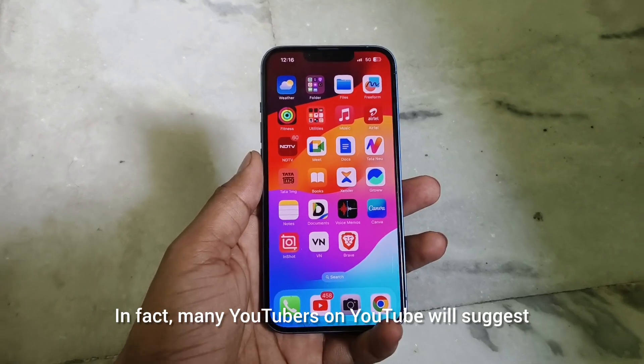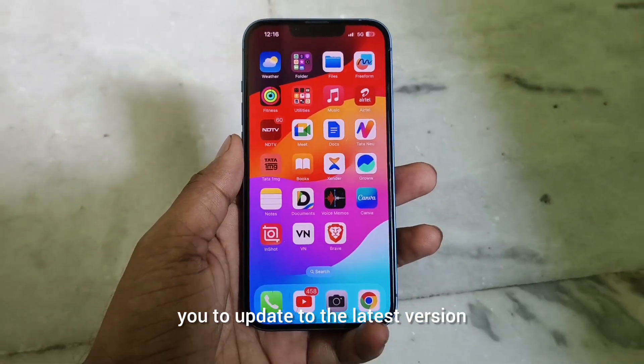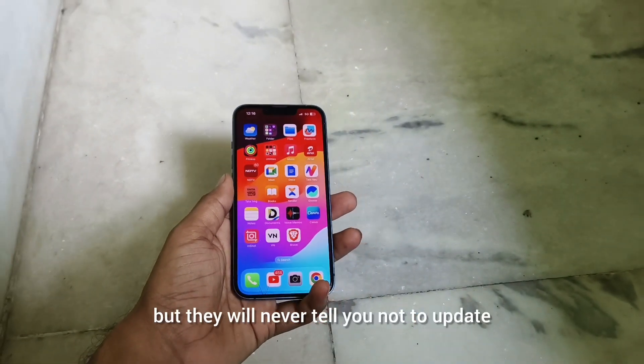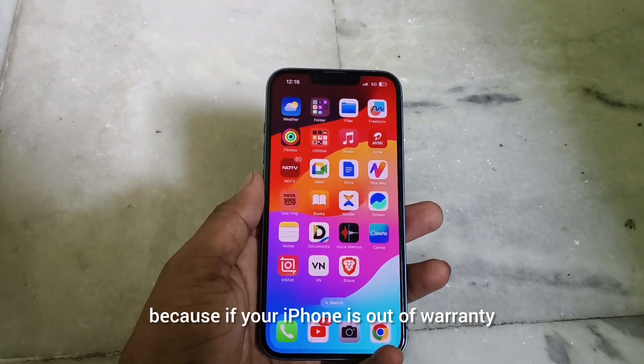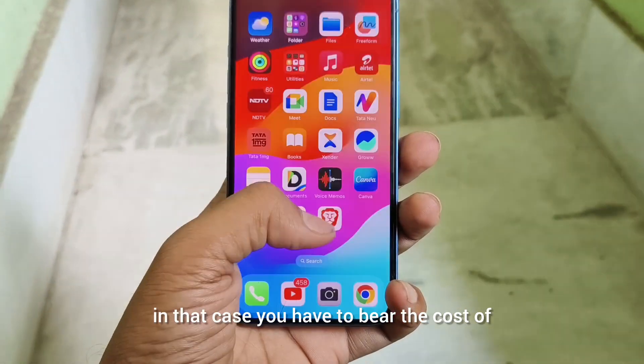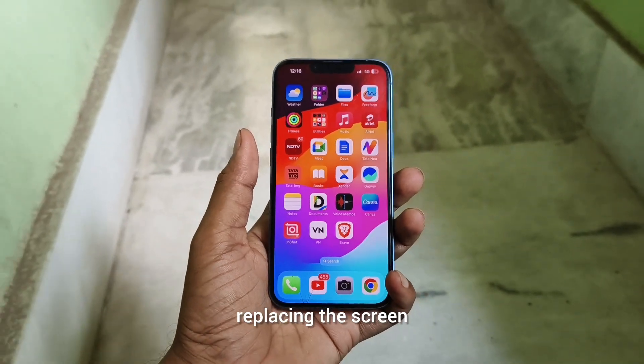In fact, many YouTubers will suggest you to update to the latest version but they will never tell you not to update, because if your iPhone is out of warranty you will have to bear the cost of replacing the screen.